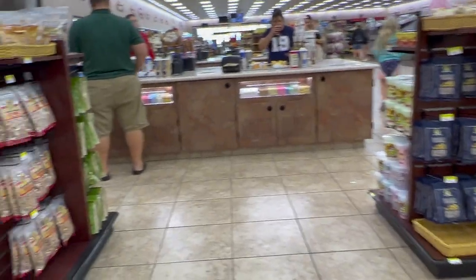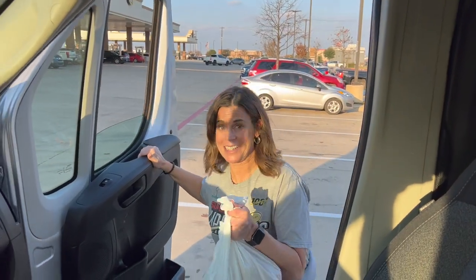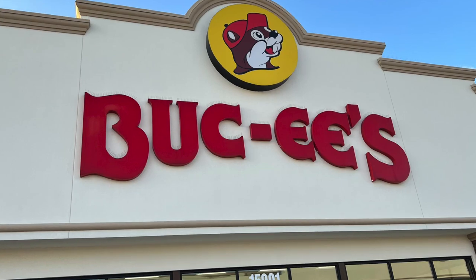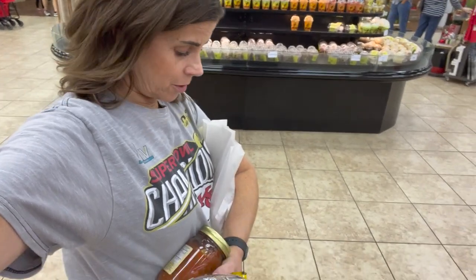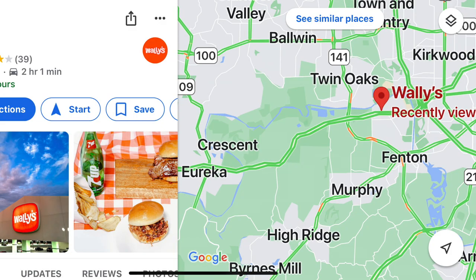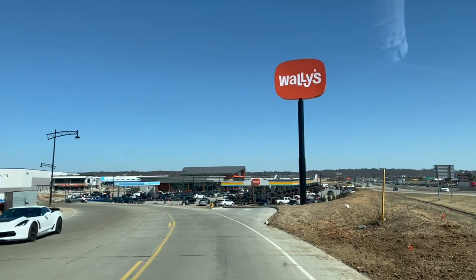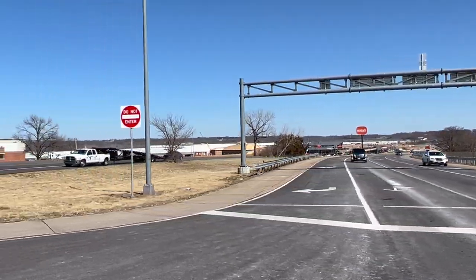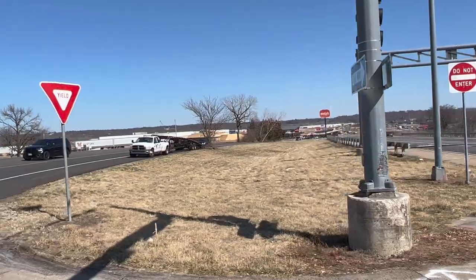On a recent trip, we took Toaster to Texas and stopped along the way at the famous Buc-ee's. Now I know why people have carts. For spring break this week, we went to St. Louis and thanks to an insider tip, we learned that a similar superstore gas station just opened four days prior. So naturally, we had to check it out.